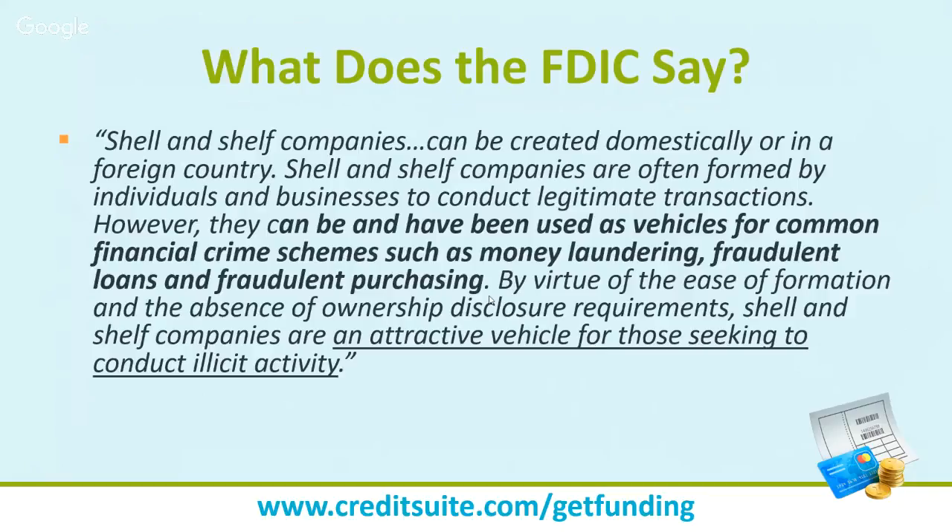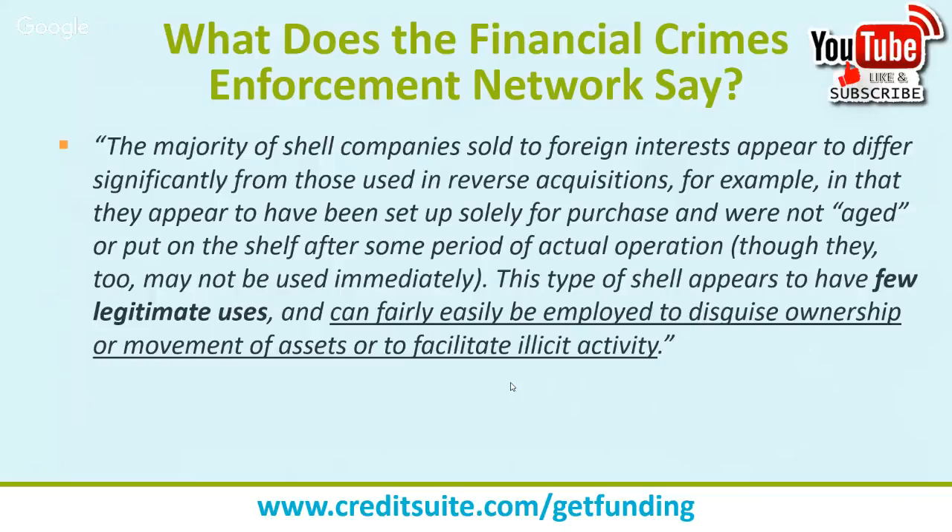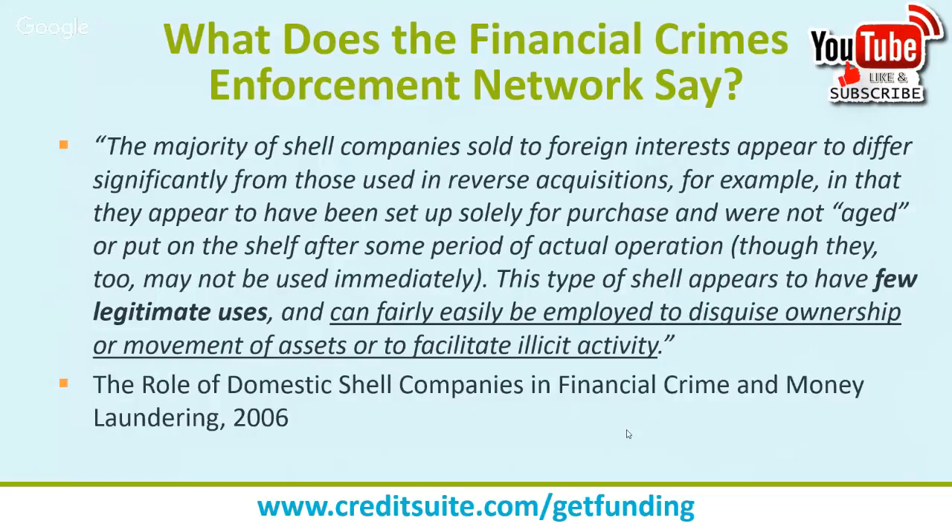The FDIC states: 'Shell and shelf corporations are often formed by individuals and businesses to conduct legitimate transactions; however, they can be and have been used as vehicles for common financial crime schemes such as money laundering, fraudulent loans, and fraudulent purchasing. By virtue of the ease of formation and absence of ownership disclosure requirements, shell and shelf corporations are an attractive vehicle for those seeking to conduct illicit activity.' That comes from an FDIC alert from 2009.